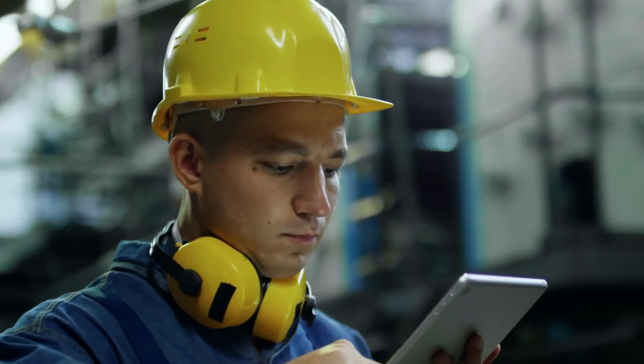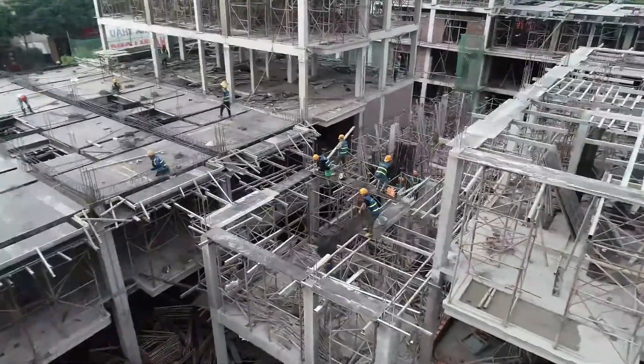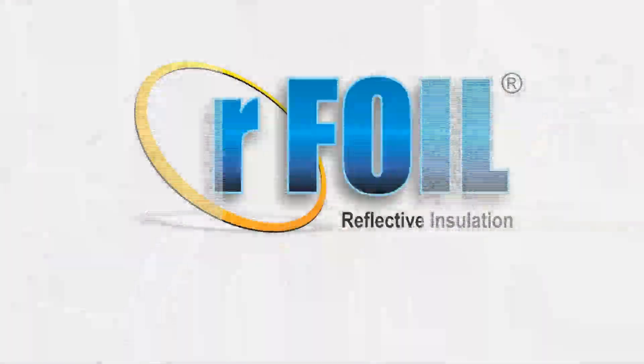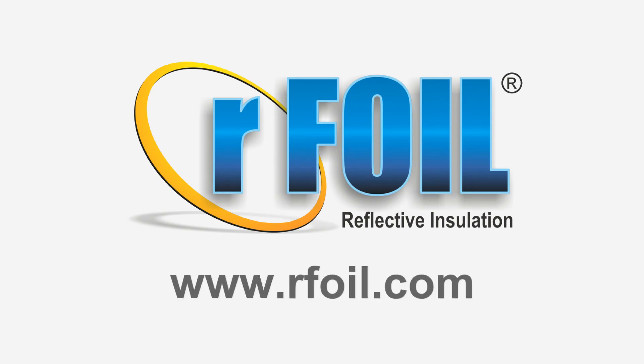Cover-Tech provides the highest production capacity and the quickest turnaround to meet any contractor's requirements. You can visit us online at www.rfoil.com to learn more.